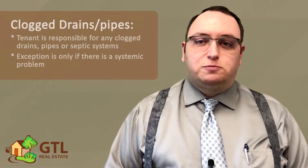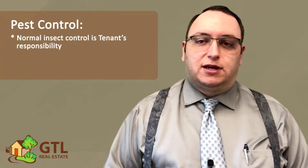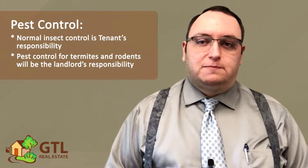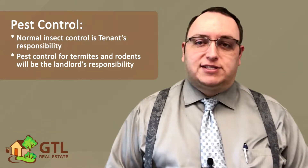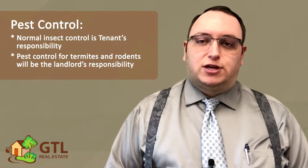Next, the lease mentions pest control. Normal insect control is your responsibility, but pest control for termites and rodents would be the landlord's responsibility. That said, if rodents are caused because you haven't been keeping the property in a sanitary condition, that would be your responsibility, so be sure to keep that in mind.